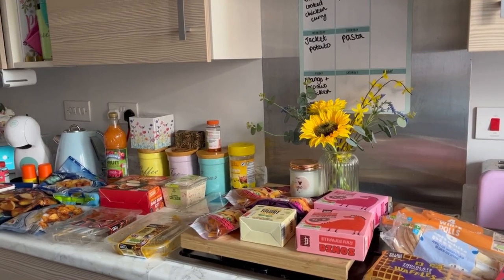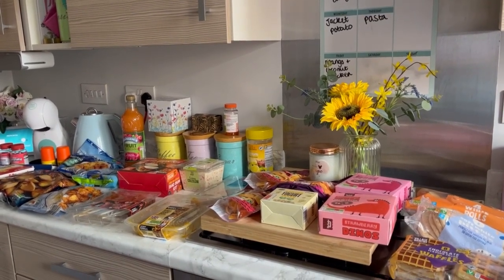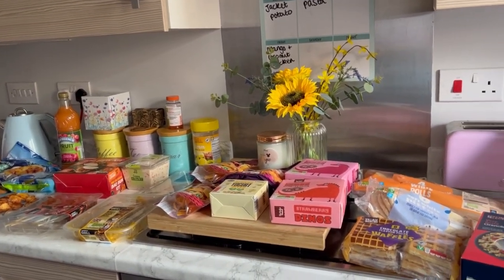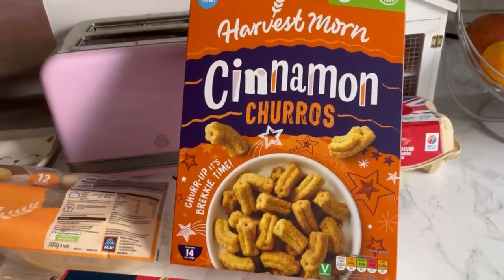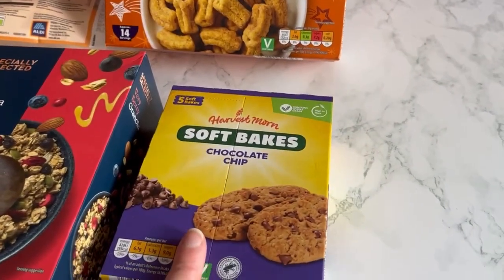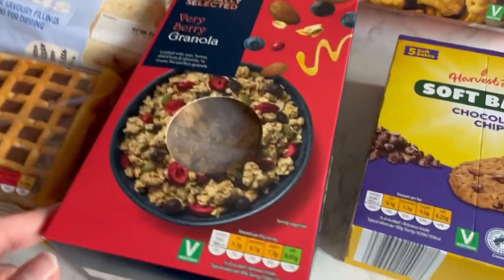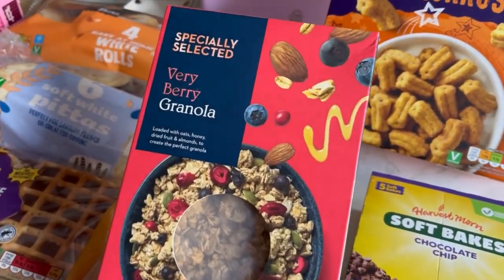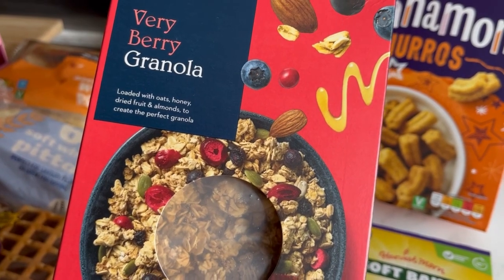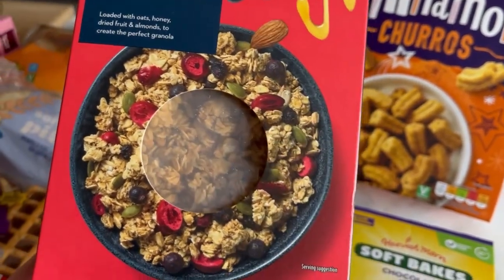I did a poll on YouTube asking whether you wanted me to go to Aldi or Lidl, and Aldi was the winner. I've just been and spent far too much — definitely gone over budget, so I'll have to be really strict next week. Jack wanted the cinnamon churros and he's gone off his Spider-Man cereal, so hopefully he'll eat those. I also got some chocolate chip soft bakes that they both like for breakfast, and I got myself this very berry granola — it's got oats, honey, dried fruit, and almonds and looks really nice.